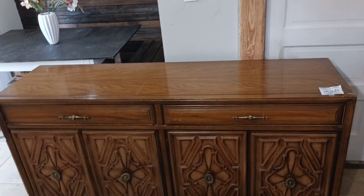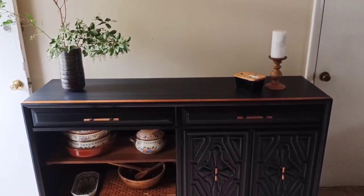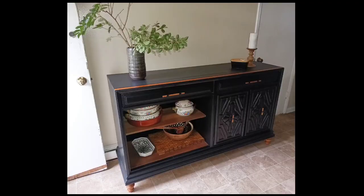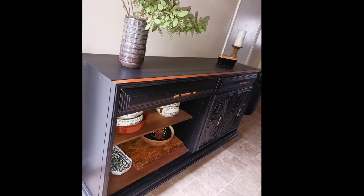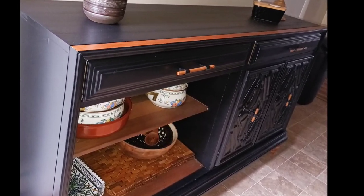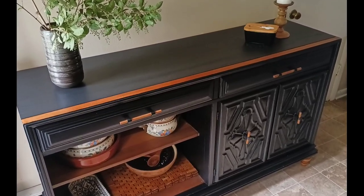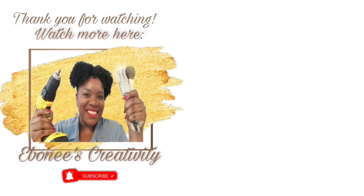As a refresher, here is where we started with this piece, and here is the final finished look. I really like it — I think it turned out better than either myself or my client had imagined, and I'm pretty proud of this piece. If you think I did a good job, please hit the thumbs up and subscribe buttons. If you have time, please select another one of my videos from the choices on your screen or in the description box below. Thank you so much for watching!